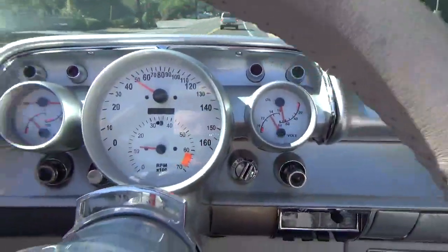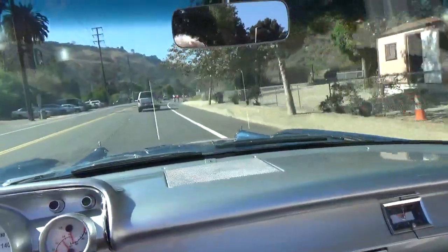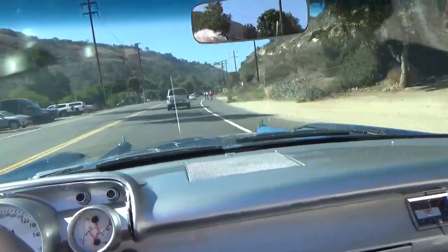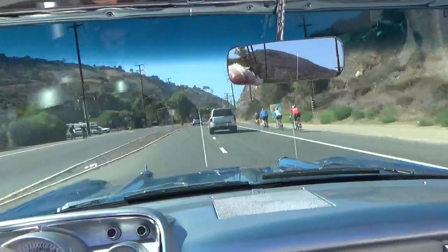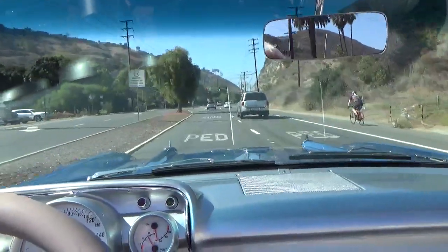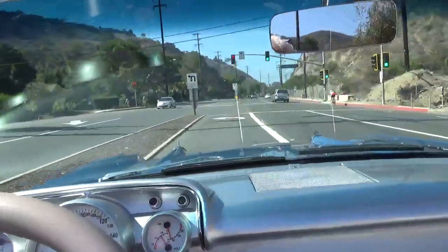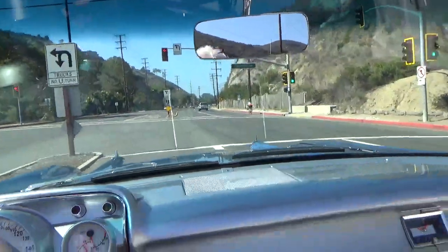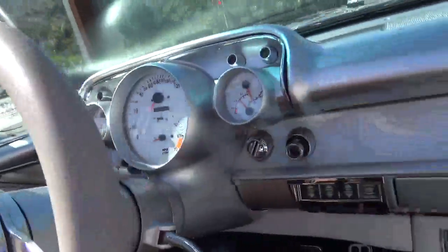The gauges all work. We're going to turn around because this is the typical Laguna weekend weather. But all I can tell you, everything on this car is tight as a drum. Four-wheel disc brakes stop it nice and straight.